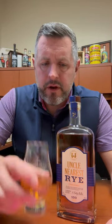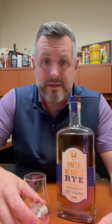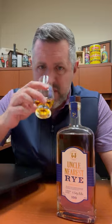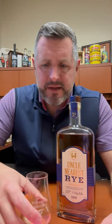On the nose it's really interesting — you've got kind of a maple and vanilla cake, pretty reminiscent of a Canadian whiskey, maybe with a touch of grassiness and spice. Let's take a sip.